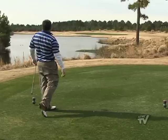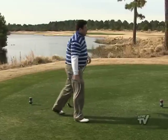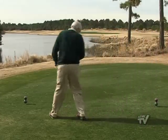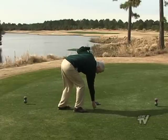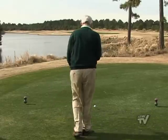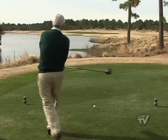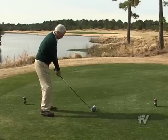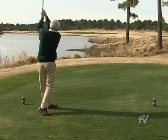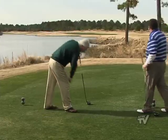Gene, the tee's all yours — tough to follow that long. Nice shot. All righty, Gene, tee's all yours. Still got it. That looks great. Not bad for an old fella.